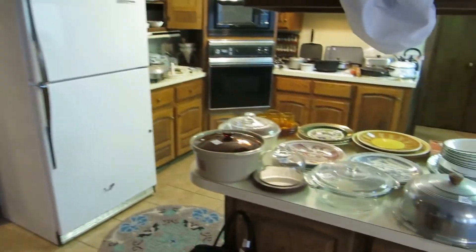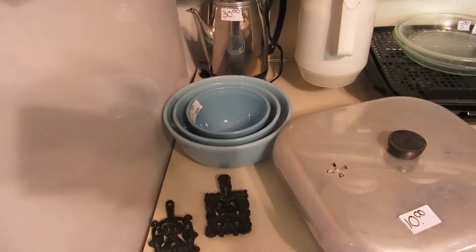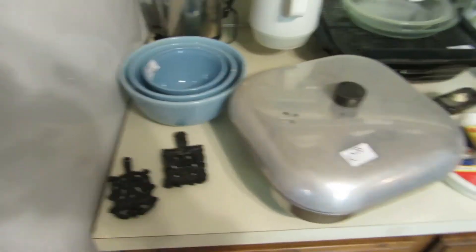In the kitchen, there are typical kitchen wares, but there is a set of Pyrex bowls we've never had this color before — they're kind of rare and collectible. If you're a Pyrex collector, you definitely want to check out these bowls. The color is Delphite Blue.